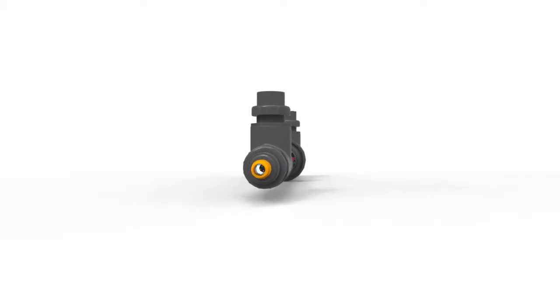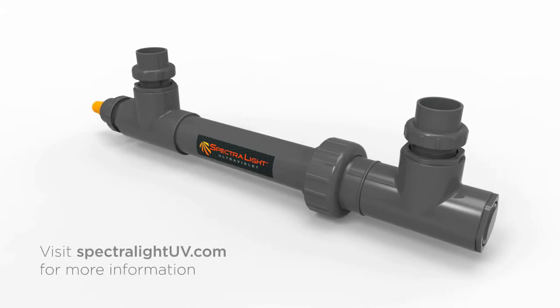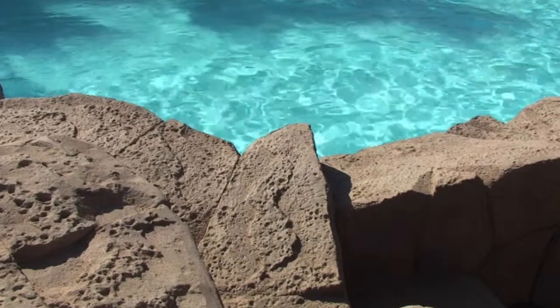If you're interested in lowering the chlorine in your pool, consider adding an ultraviolet disinfection system. Used by virtually all major aquatic centers, UV systems reduce the amount of chlorine required up to 85%, and they're fully compatible with saltwater pools.